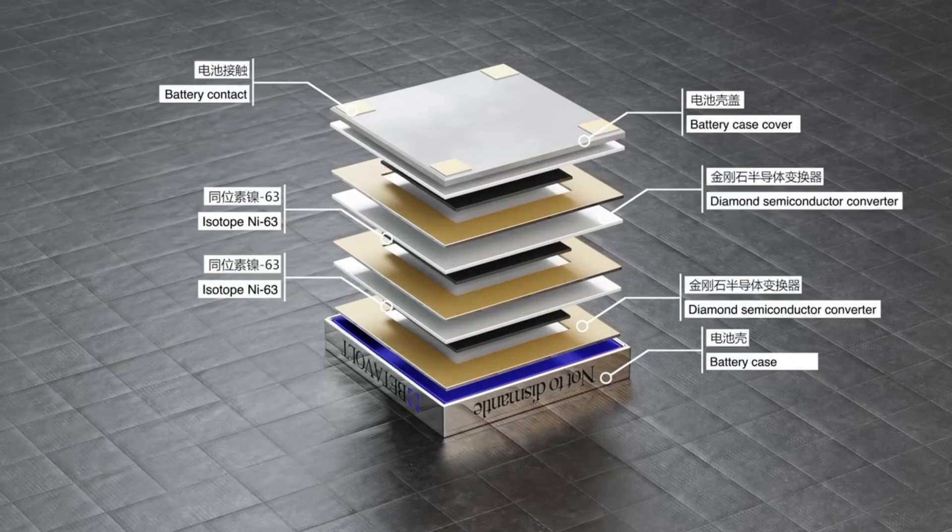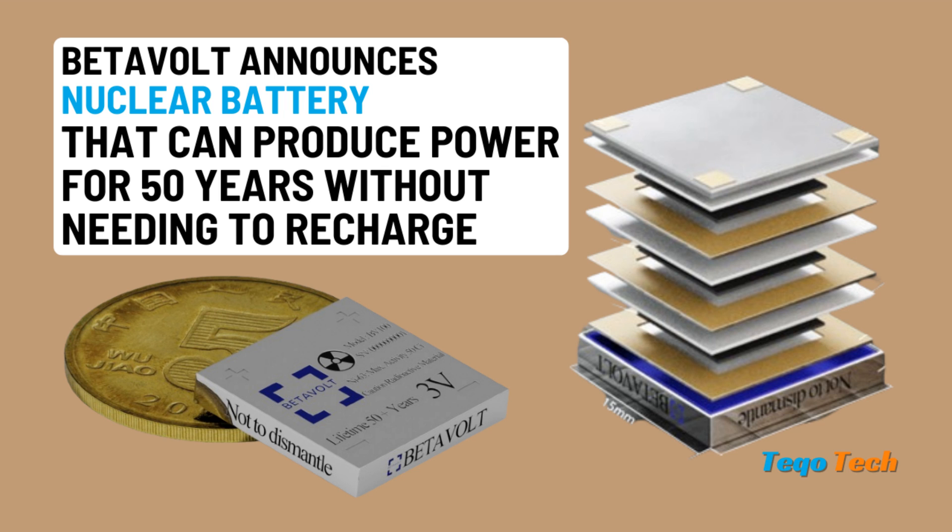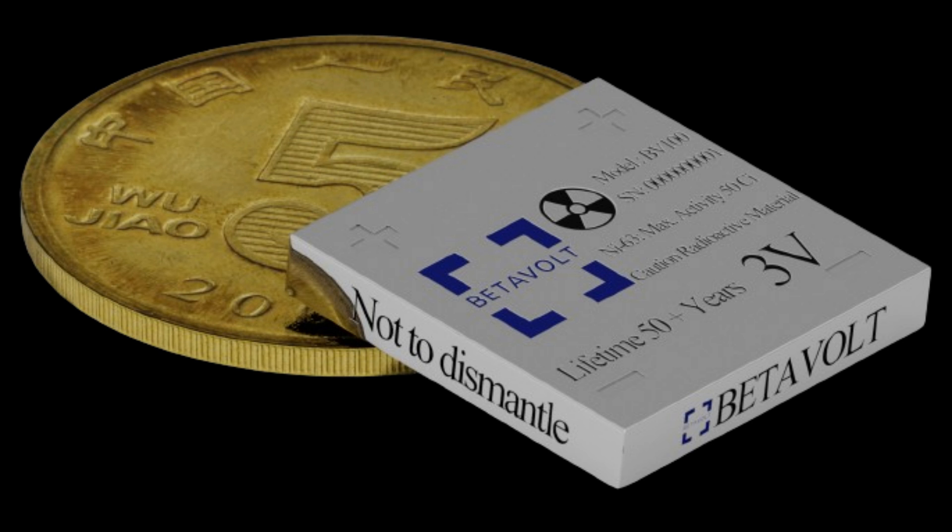Betavolt claims that its nuclear battery is the first in the world to realize the miniaturization of atomic energy. The company said their battery has already entered the pilot testing stage and will eventually be mass-produced for commercial applications like phones and drones.